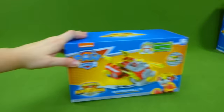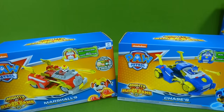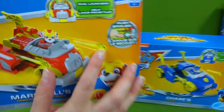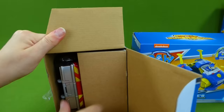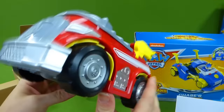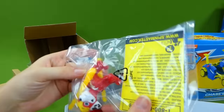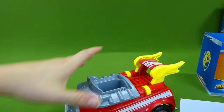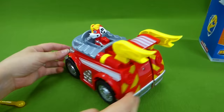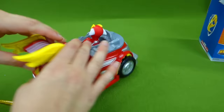Today what we're going to be unboxing is the Chase and Marshall Transforming Vehicles! These are the Mighty Pup Super Paw vehicles, and they have projectiles that they can shoot. Let's go ahead and get Marshall out! Wow, that is a really cool looking vehicle! In the back we've got a Marshall pup and two flamethrowers! The question is, how do we get this thing to transform? Put Marshall inside and... Whoa! There we go! So we just kind of push down on the middle here, and it transforms!